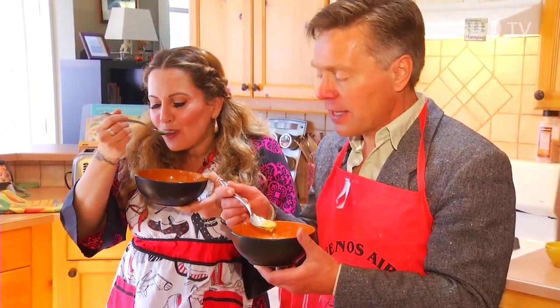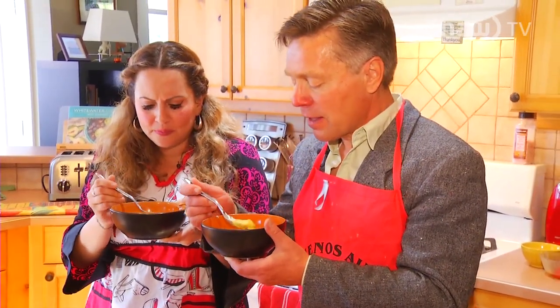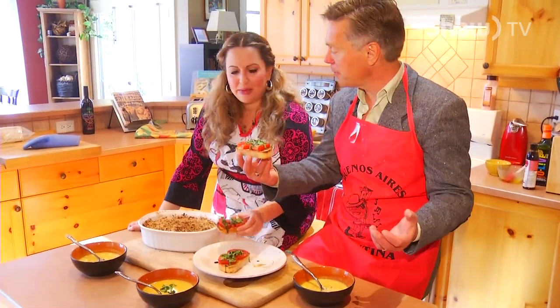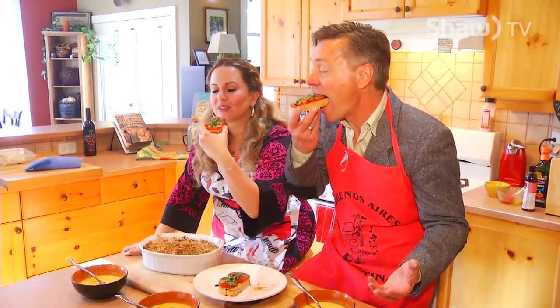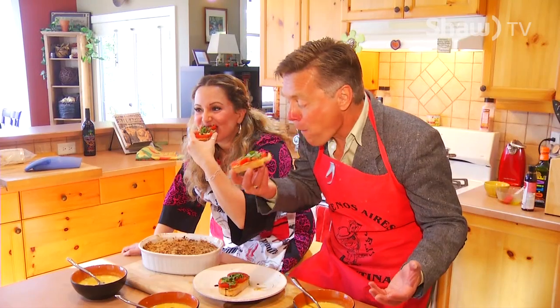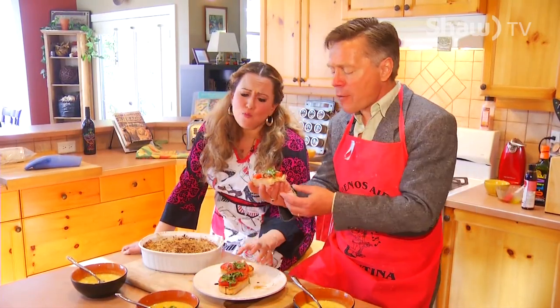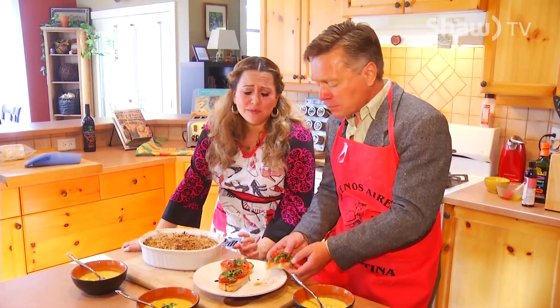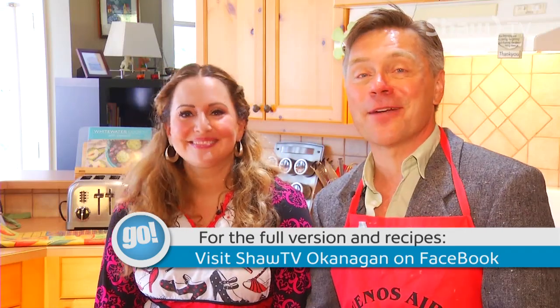It just melts in your mouth and you get that fall flavor just packed in there. Just pick it up and bite it — make a mess. Bruschetta! Cheers! Oh my goodness — how good is that? Thank you so much, Melina. It's been really a treat — we'll have to cook again sometime. And we shall. That is it for the show. I'm Doug Brown, and Melina Moore — and we'll see you next time on Go.